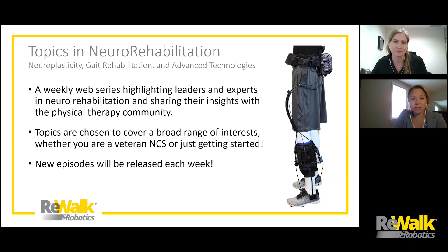We're calling it Topics in Neurorehabilitation, with subtitles covering neuroplasticity, gait rehabilitation, and advanced technologies. This is a weekly web series that will highlight a different speaker or expert in neurorehabilitation each week and share their insights with the community. The topics will be chosen by the speakers themselves, and we'll try to cover a broad range of interests — whether you're a veteran NCS or someone just getting started, and whether you already use a lot of advanced technologies in your clinic or are just starting to think about how they might fit in, we hope you'll find something here that interests you. It will be a new episode every week for as long as we keep the interest up.